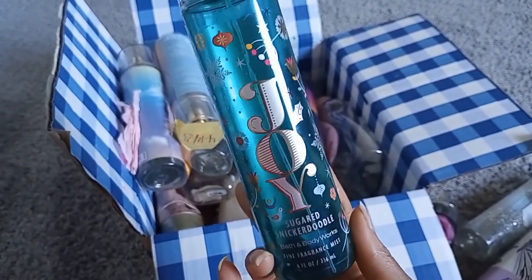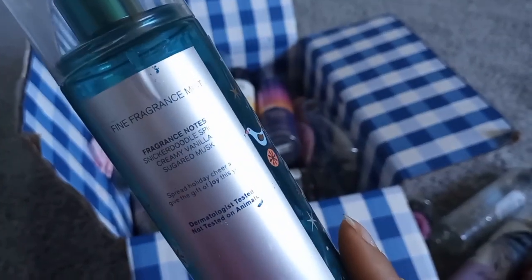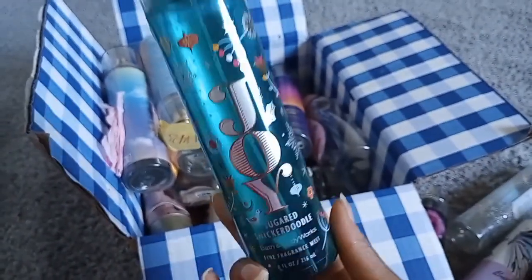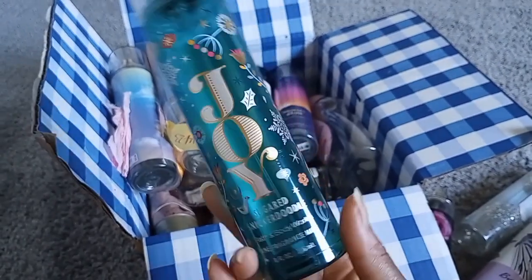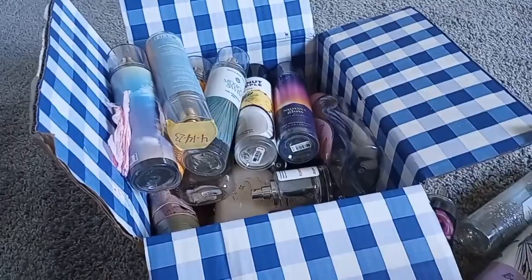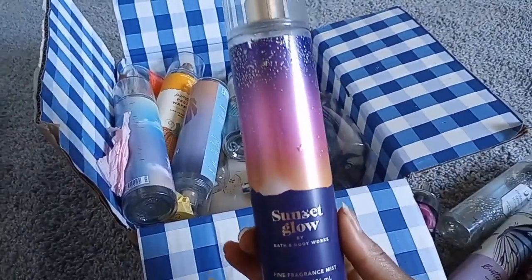Joy Sugar Snickerdoodle — love this. It smells like something from Sol de Janeiro to me. The notes are snickerdoodle spice, creamy vanilla, and sugar musk. It smells so good — it has that warm vanilla sugar / Merry Cookie DNA, but it's still great. Sunset Glow is another favorite.